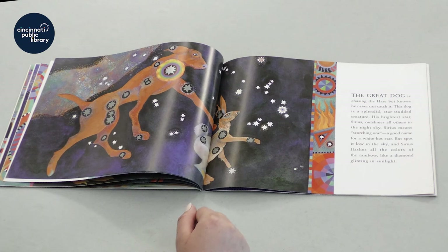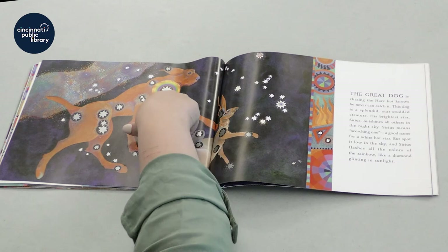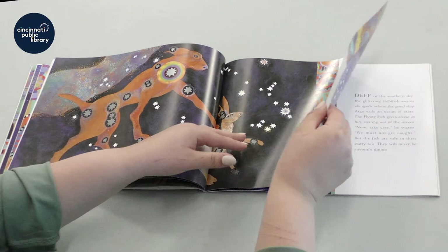But spot it low in the sky and Sirius flashes all the colors of the rainbow, like a diamond glinting in the sunlight. That's a really pretty star. Do any of you have a favorite star that you know of?